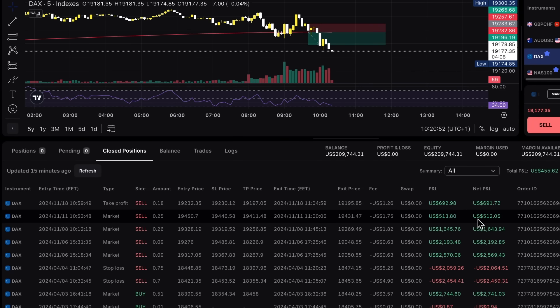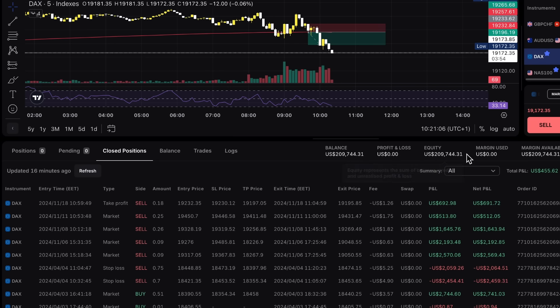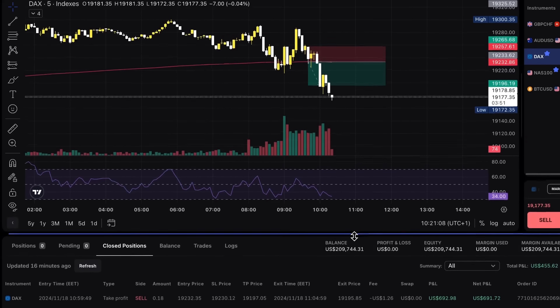But overall, you can see I'm up $9,744 on the account. So a win is a win.